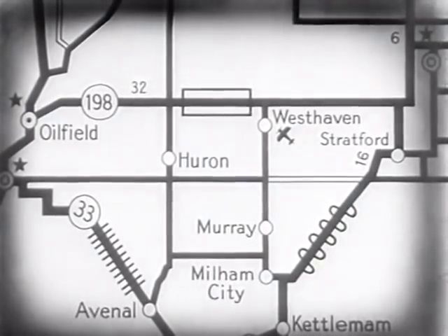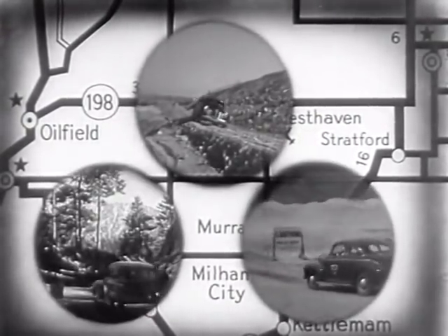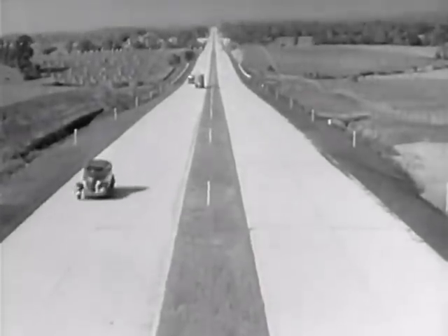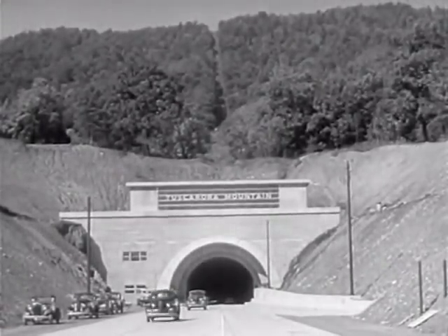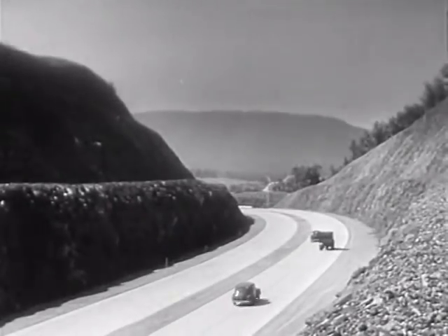Yes, map-making has changed and has kept pace with a changing America. Modern maps guide us over the modern roads of the land, over great superhighways such as the famous New Pennsylvania Turnpike. Modern maps taking today's motorists where they want to go, when they want to go — quickly, comfortably, and safely.